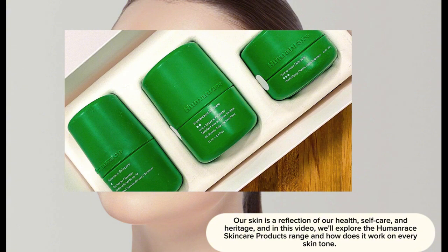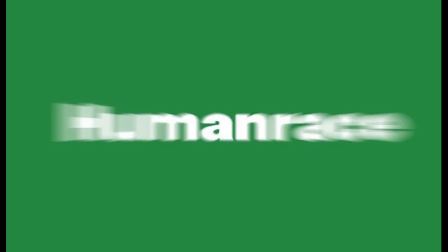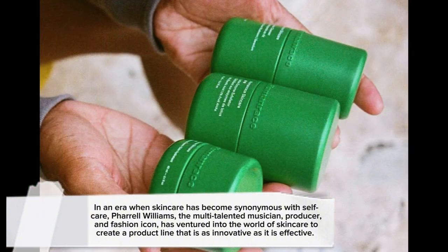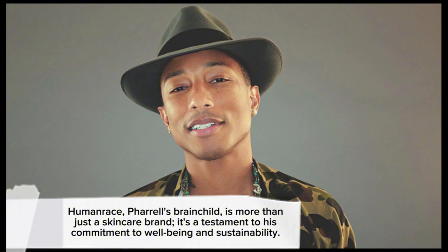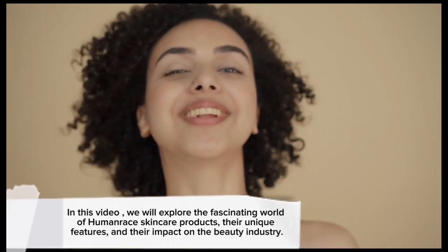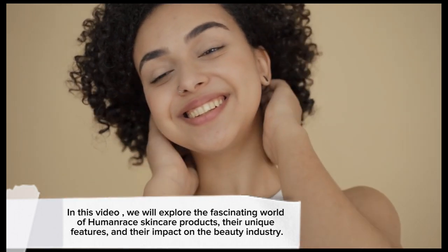Revolutionizing skincare: the Human Race product line. The vision behind Human Race — in an era when skincare has become synonymous with self-care, Pharrell Williams, the multi-talented musician, producer, and fashion icon, has ventured into the world of skincare to create a product line that is as innovative as it is effective. Human Race, Pharrell's brainchild, is more than just a skincare brand — it's a testament to his commitment to well-being and sustainability. In this video we will explore the fascinating world of Human Race skincare products, their unique features, and their impact on the beauty industry.